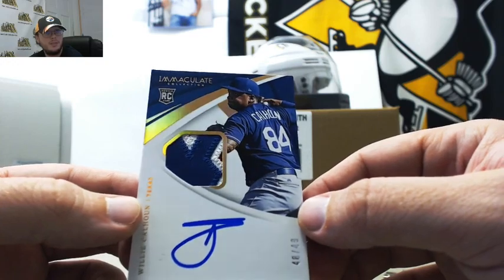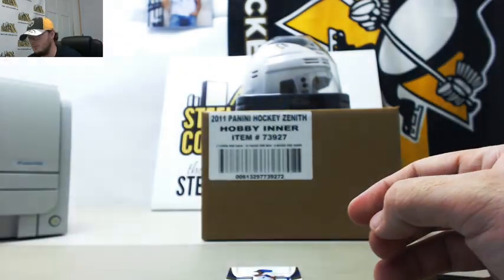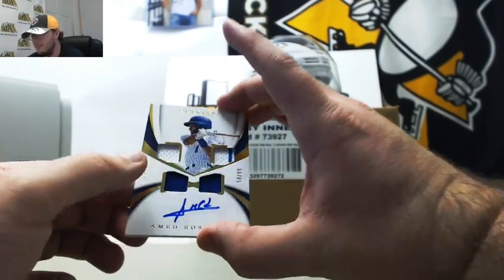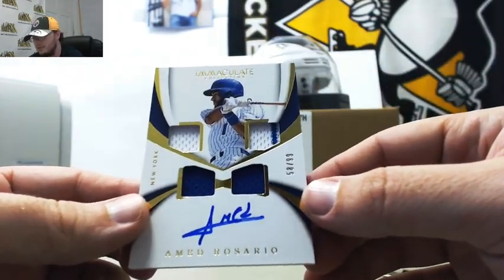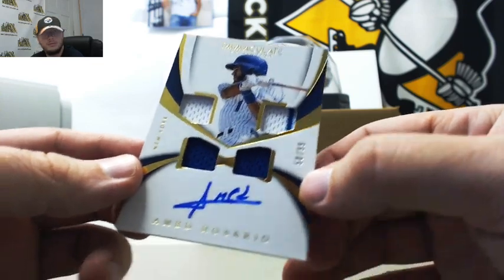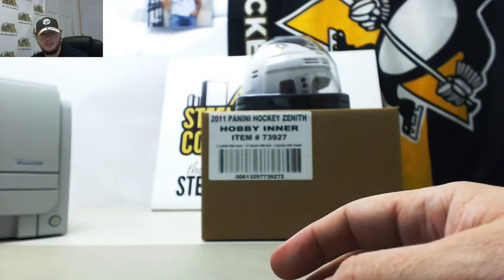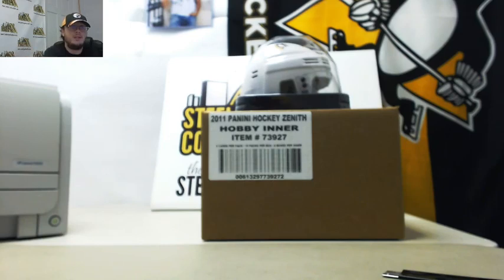Love that patch, it's really nice. And another Mets here, quad jersey autograph, Amed Rosario, number 58 of 99. A couple of nice boxes there. Roger Maris was really, really nice jersey. That'll do it. Thank you, Ken. I'm going to upload that video to YouTube. We'll see you next time. Bye.